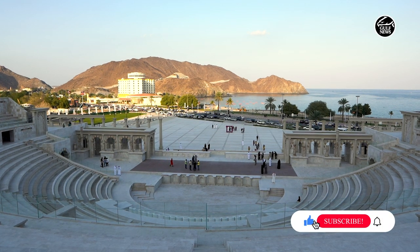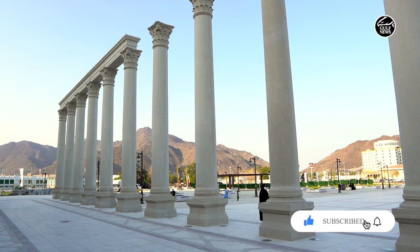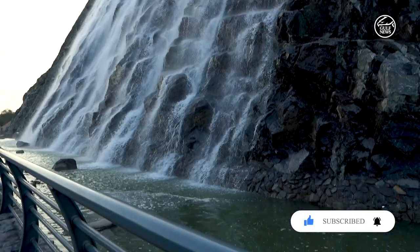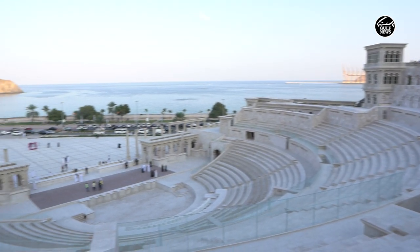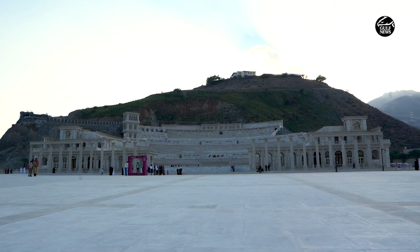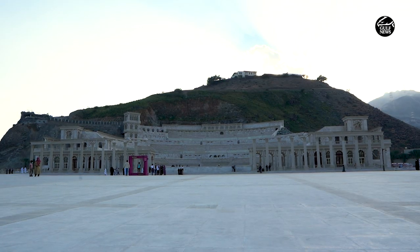Khorfakkan is now home to a stunning new amphitheater and waterfall attraction. More than 18,000 residents and visitors across the UAE have already been to the newly opened Khorfakkan amphitheater in Sharjah's eastern region to witness the screening of the period film Khorfakkan.